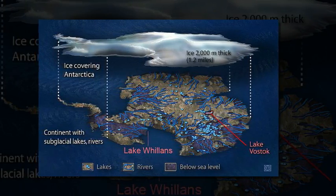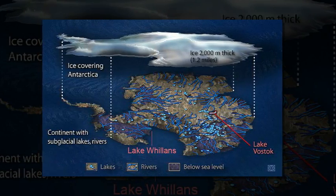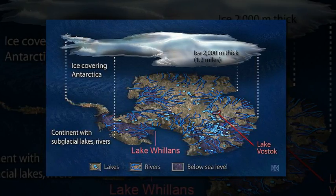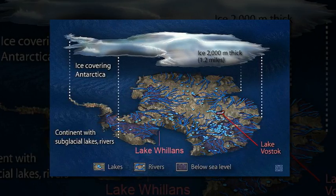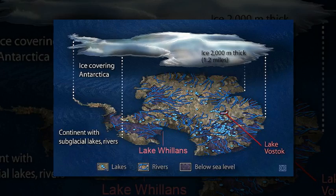The findings stem from the Willans Ice Stream Subglacial Access Research Drilling Project, funded by the National Science Foundation. It is amazing to think that we did not know that this lake even existed until a decade ago, said Helen Amanda Fricker of Scripps, who initially discovered subglacial Lake Willans in 2007 from satellite data.